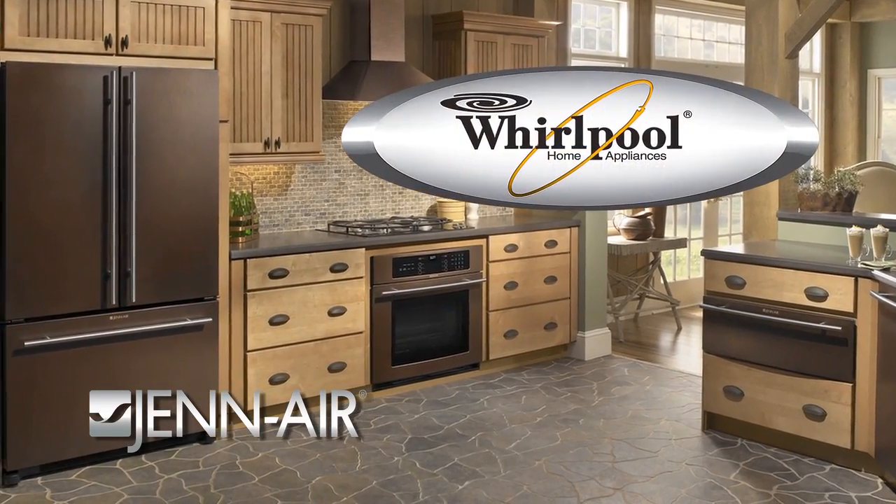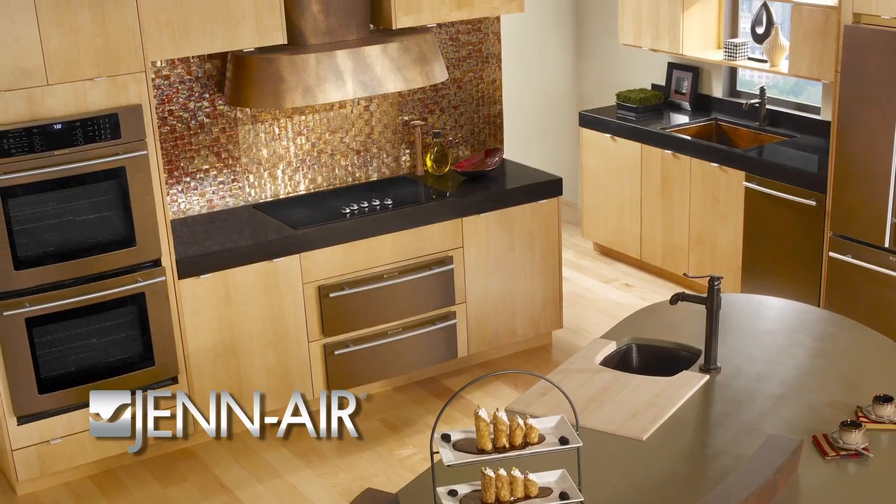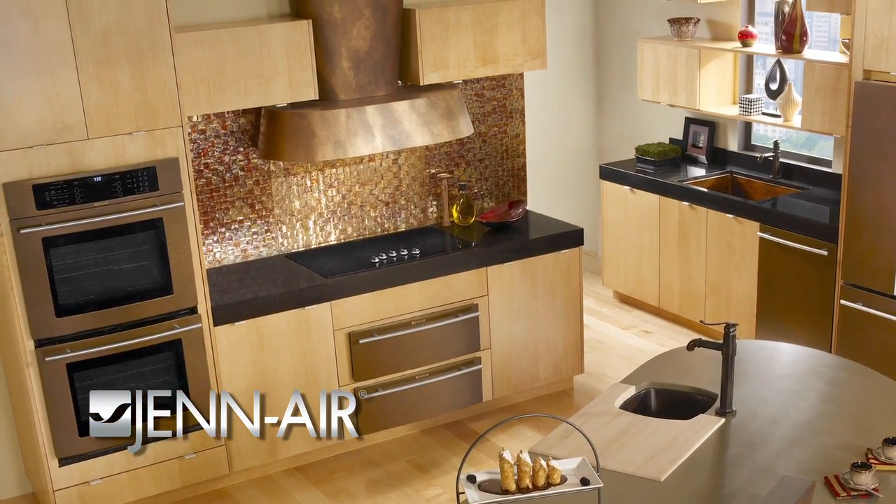I'm taking care of the brand and making sure that we provide training and participate in shows like we are at today. Gen Air is a premium brand — absolutely, it's our highest-end brand. It's part of the Whirlpool corporation of brands and for us it's our super premium brand, and we have a lot of new products this year.